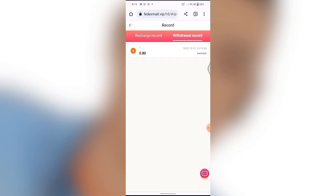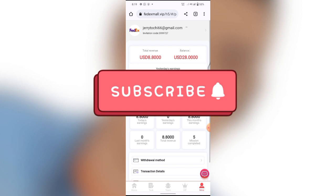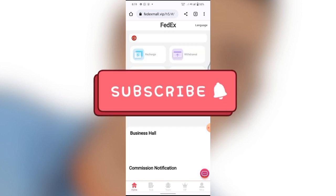If this is your first time watching this video, don't forget to subscribe to this channel and turn on the notification bell to get notified when I drop a new video like this.